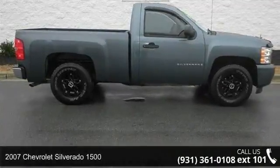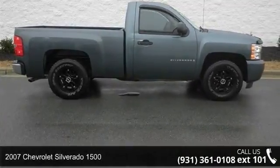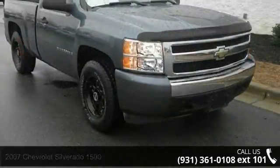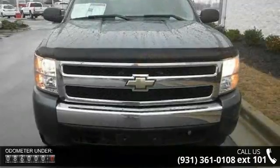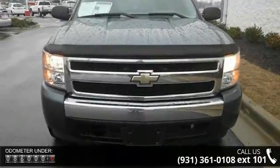Up onto the 2007 Chevrolet Silverado 1500. This may be the set of wheels you've been looking for. This vehicle comes with a reliable 8-cylinder engine connected to a smooth shifting automatic transmission.